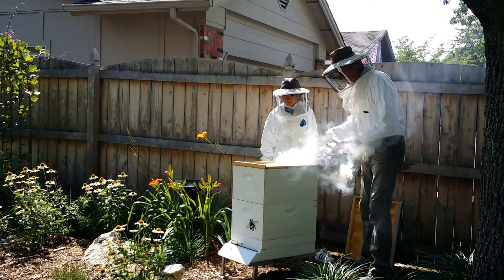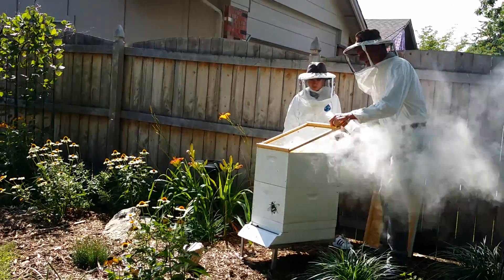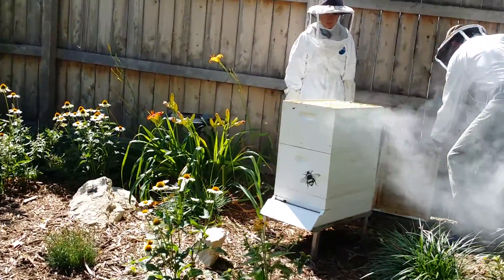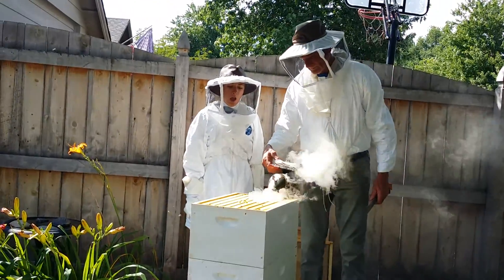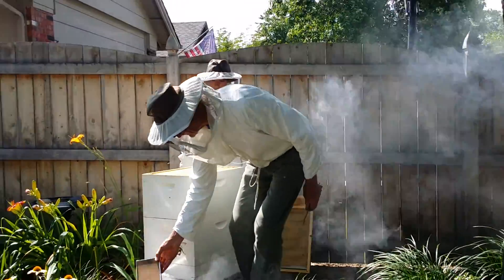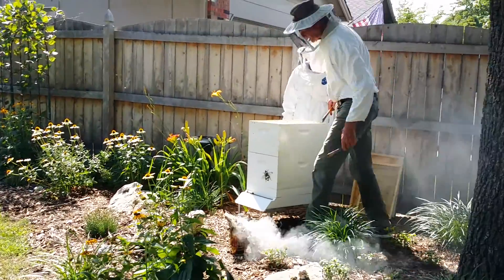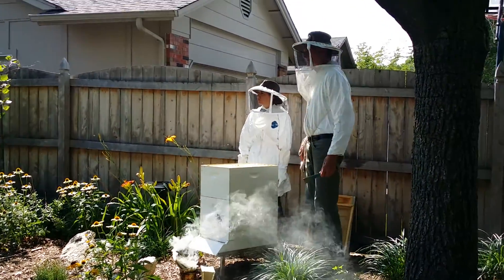What I'm doing is checking out the population to see if I need to put on my first honey super. What is the honey suit? The honey super.